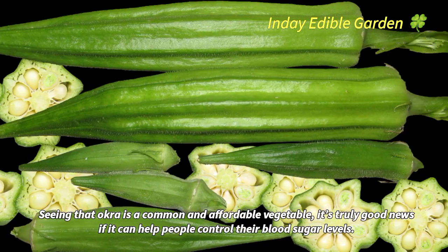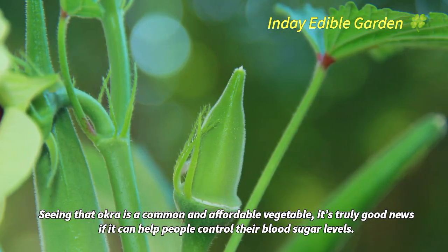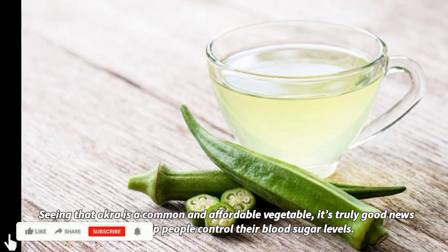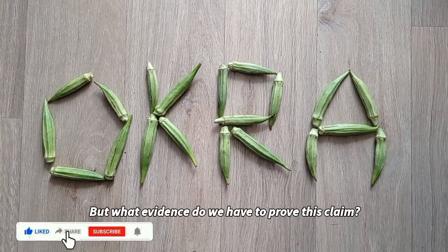Seeing that okra is a common and affordable vegetable, it's truly good news if it can help people control their blood sugar levels. But what evidence do we have to prove this claim?